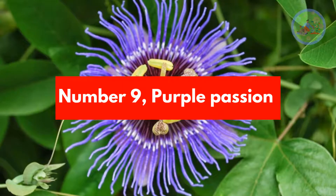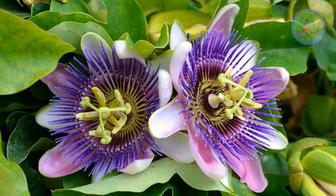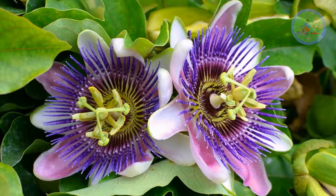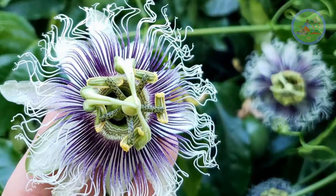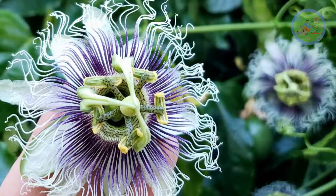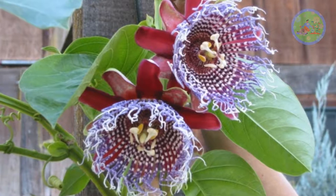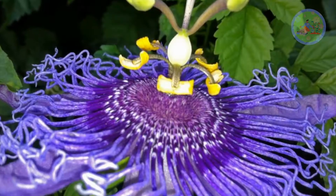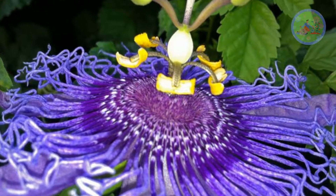Number 9: Purple Passion. Purple passion is used as herbal medicine. It needs medium maintenance and plenty of space, as it is an aggressive spreading vine. Fertilize 2-3 times per year to get vigorous growth. Give it support to climb up in a sunny spot. Fragrant flowers attract butterflies and pollinators. It is a highly flammable plant.